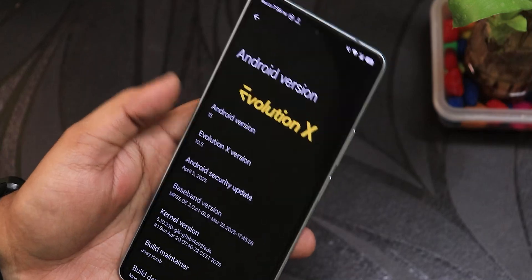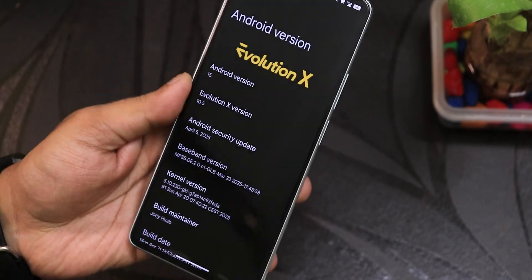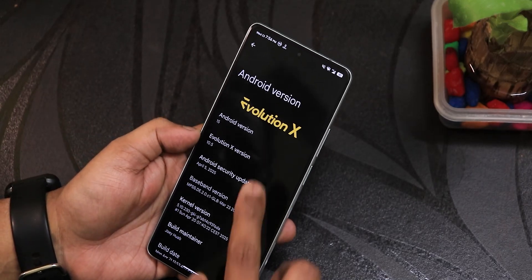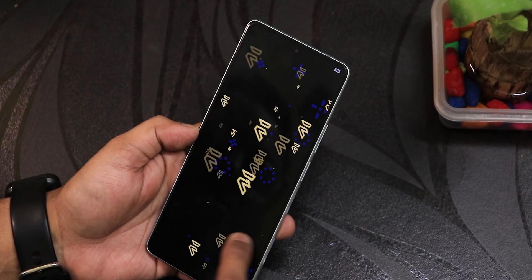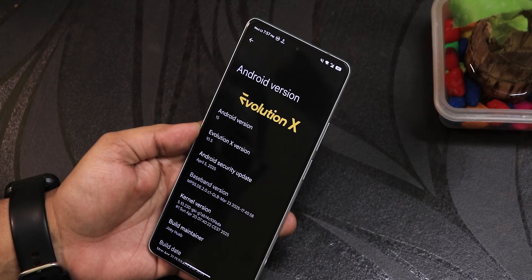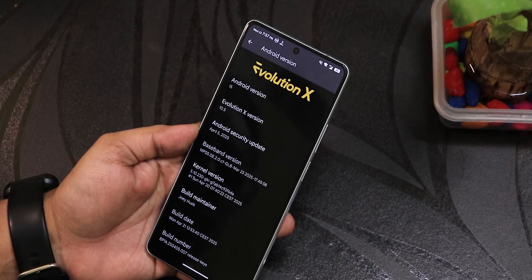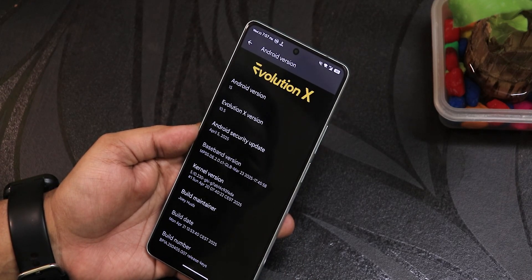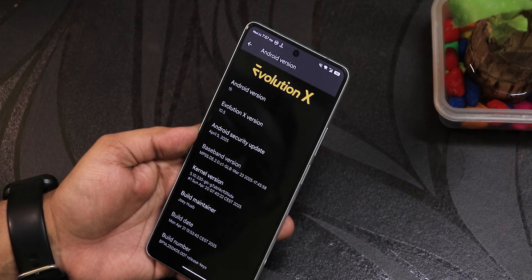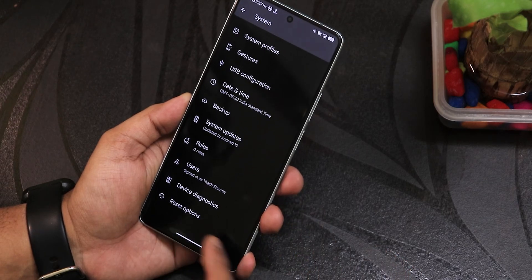This is based on Android 15, and this is how the Easter egg actually looks. We have the EvolutionX version again as 10.5, and if you keep tapping on it you'll get the EvolutionX Easter egg as well. The security patch is the latest — April 5th, 2025 — and the build date is April 21st, 2025. The maintainer is still Chihuahua, and we have the stock 5.10 GKI kernel.